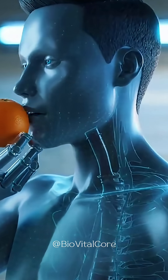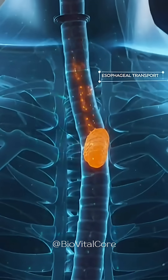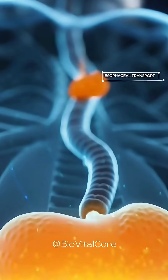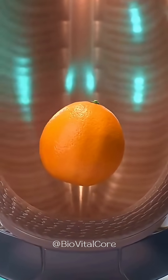When you take that first bite of a tangerine, the oral phase of digestion kicks off. Your teeth break the fruit into smaller pieces, releasing a burst of juices that are packed with natural sugars and acids. As you swallow, coordinated muscle contractions push the food down your esophagus. This process is closely monitored by sensors that track every contraction.